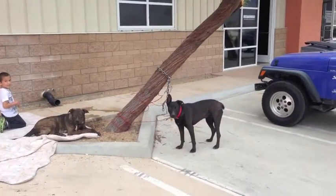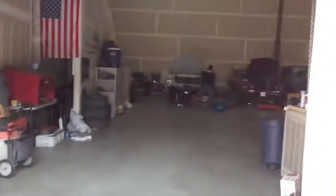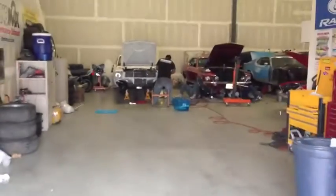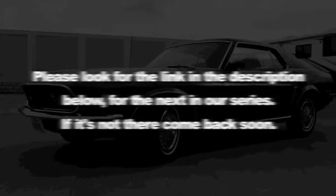You guys keep tangling yourselves up on the trees, I'm telling you. All right, back to some classics. MustangMedic.com — please look for the link in the description below for the next in our series. If it's not there, come back soon.